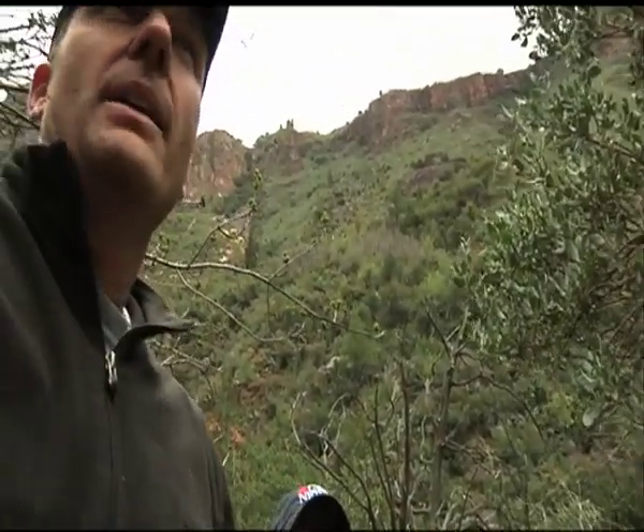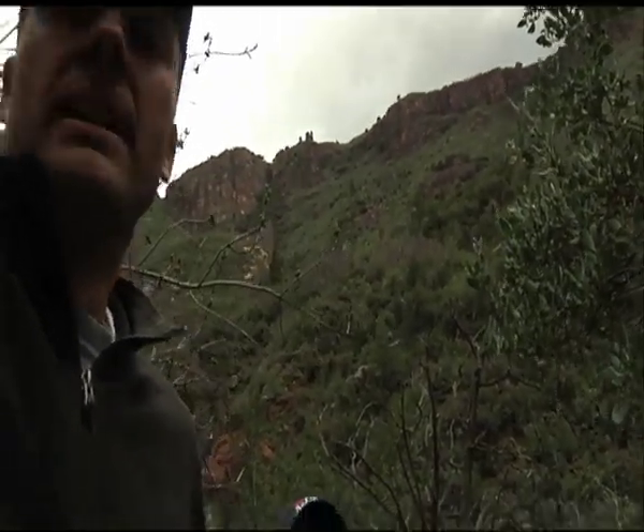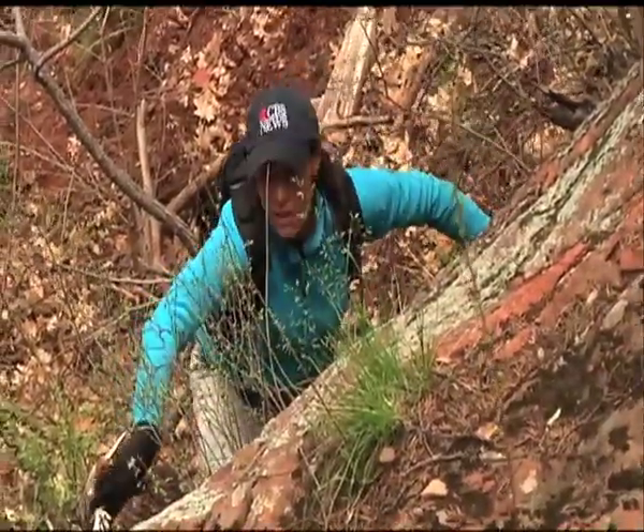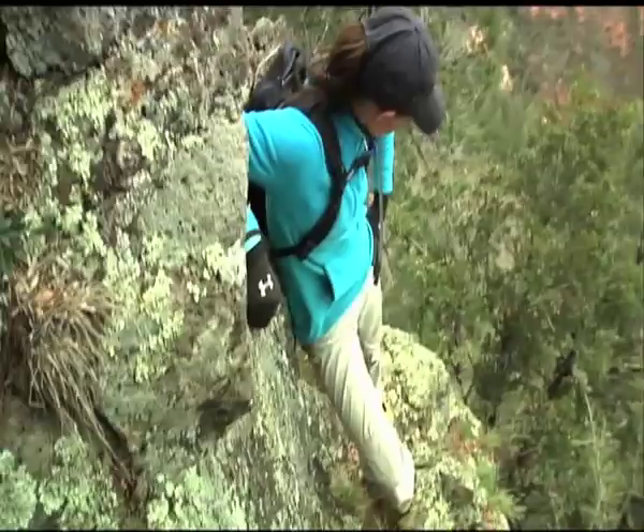There's a chance they were scouting this area — the growing season starts in a month. Getting ready to come back out, which means we need to get out before the pot farmers return, and this beautiful canyon becomes off-limits for another season.